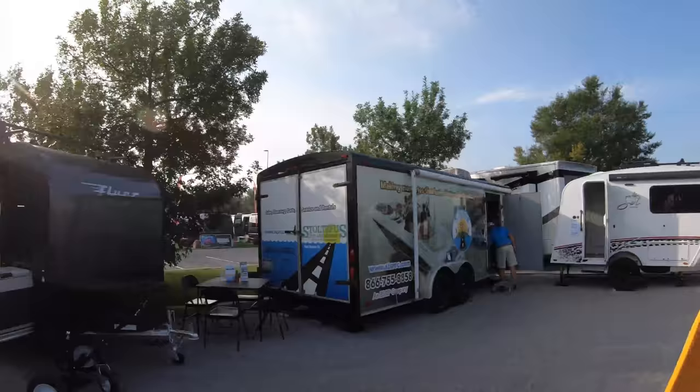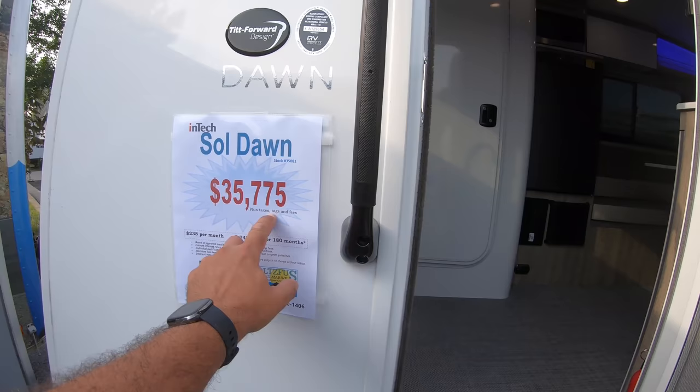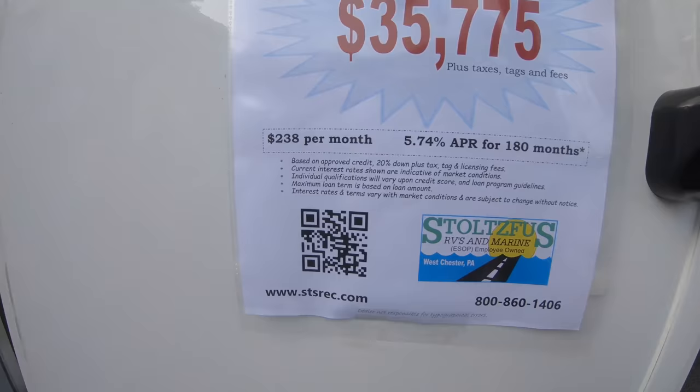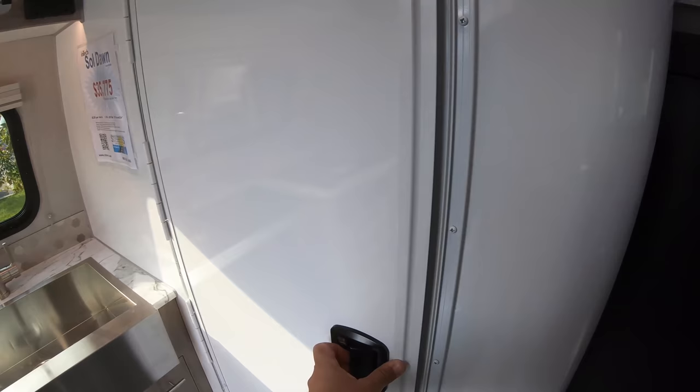Let's check out the Sol here real quick. Sol Dawn — I guess they have several ones. The Sol will be — it's because of the sun, right? It's $35,775. You can scan that QR code for more information. What I like about InTech is it has that marine quality. This is sealed completely when you go into the wet bath.